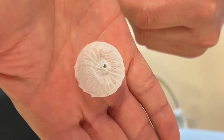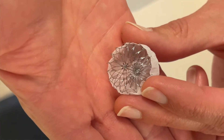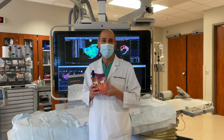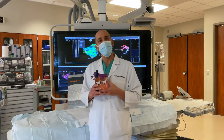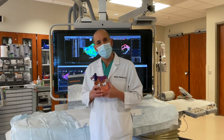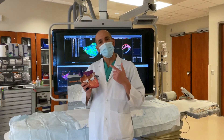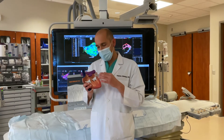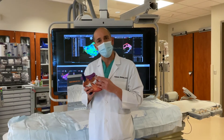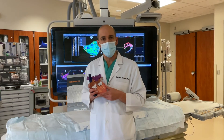This left atrial appendage occlusion device, or Watchman, has been proven effective compared to the traditional blood thinner warfarin. Nowadays most of our patients are taking the new blood thinners, and Grandview Medical Center is involved in a clinical trial designed to compare the new generation Watchman device with the new blood thinners. This trial is called the Champion AF trial.